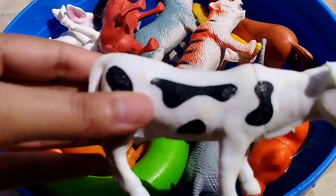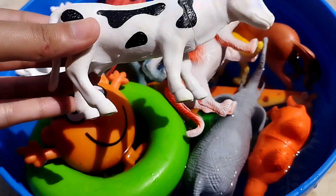The next animal is a cow. This is a cow.